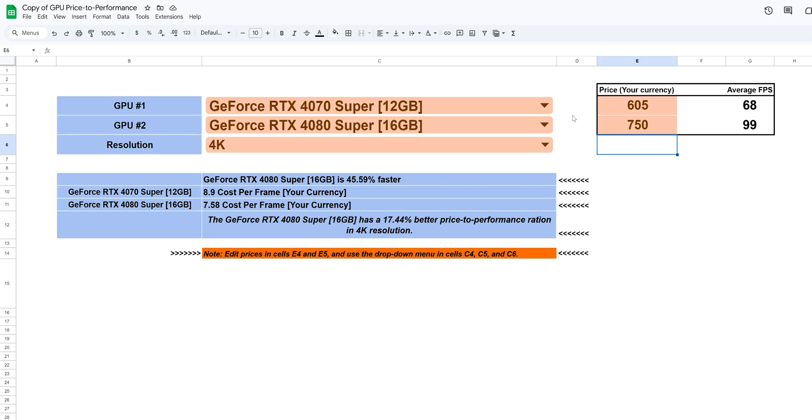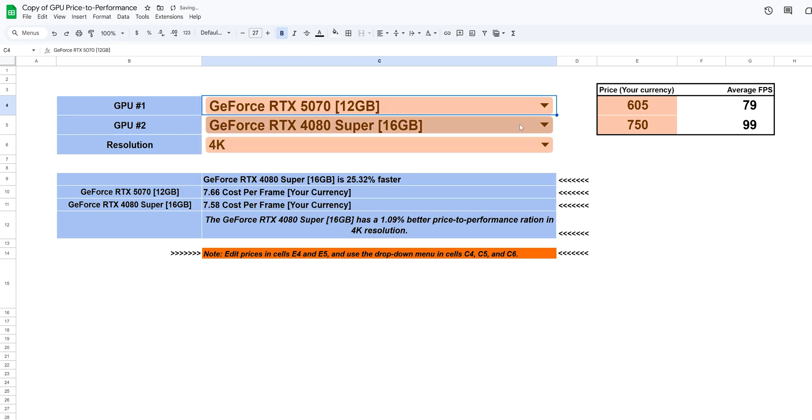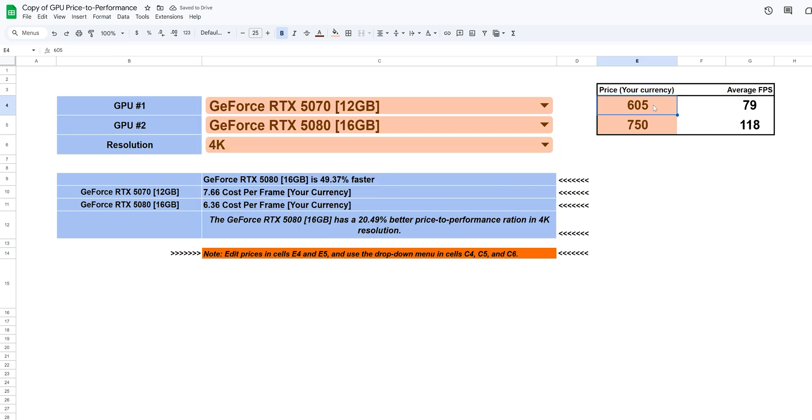Pricing can change weekly or daily depending on country, tax, supply, or just bad luck. That's why we built a simple Google Sheets calculator based on our real test results. You'll find the link in the description and in the pinned comment below this video. Just enter the prices you can actually find and it will instantly show which card gives you more FPS per your currency for your specific budget. Use it — because value doesn't live on a spec sheet, it lives in your wallet.